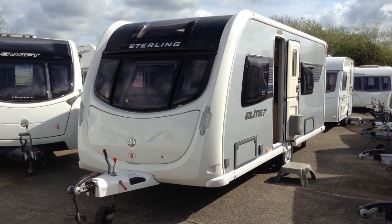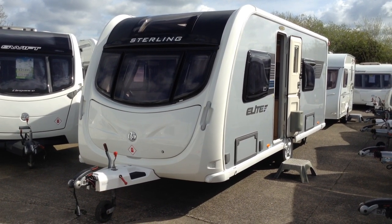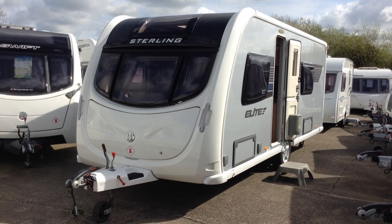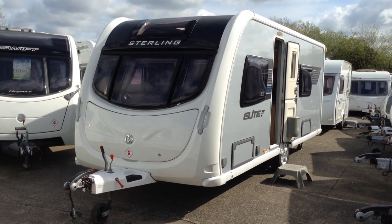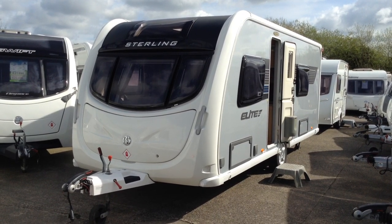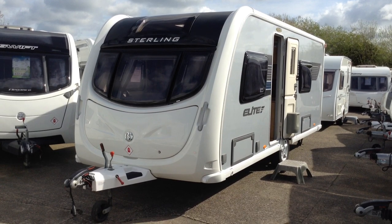My first comments are this caravan is absolutely immaculate. It looks stunning in its silver-sided colour scheme. I've had a walk around it and I can't see any blemishes on it. I'm sure it won't be here for long.